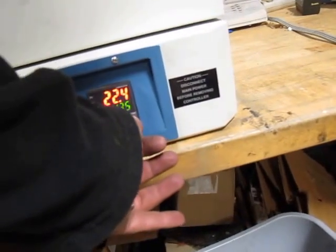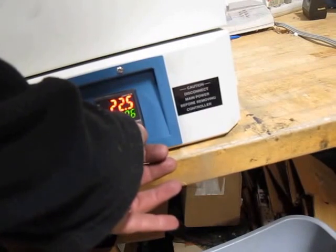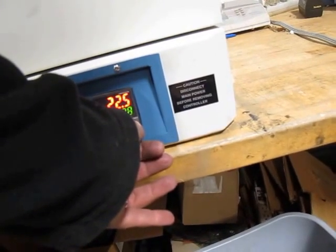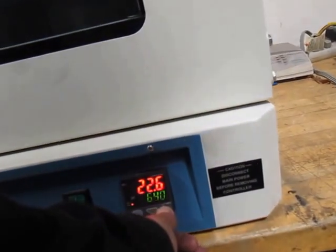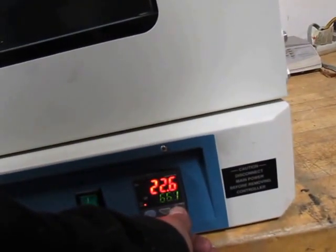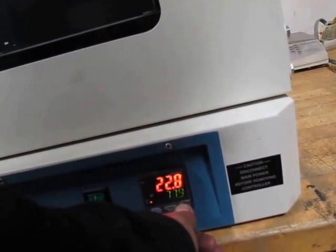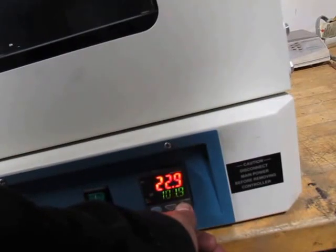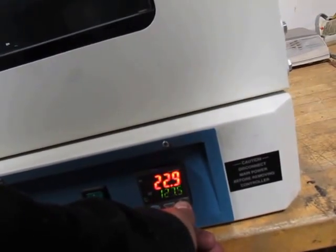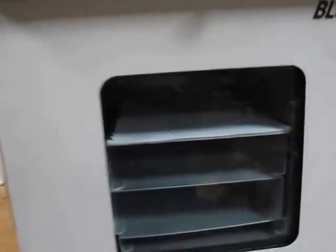I don't know how it goes. I think this is reading in Celsius, maybe. Let's see if it goes up about a hundred. I'll have to look it up in the manual.